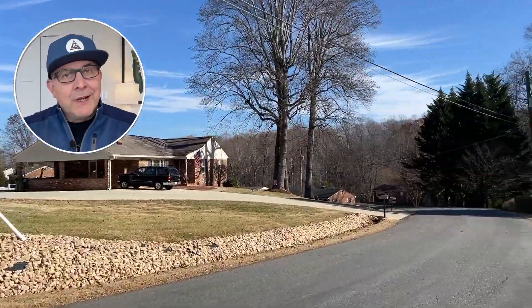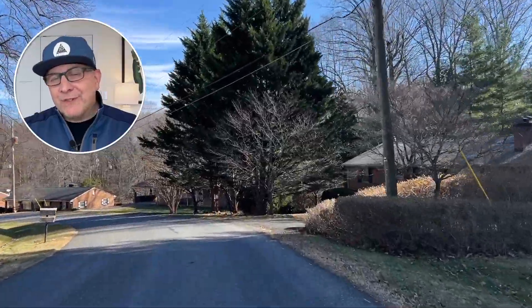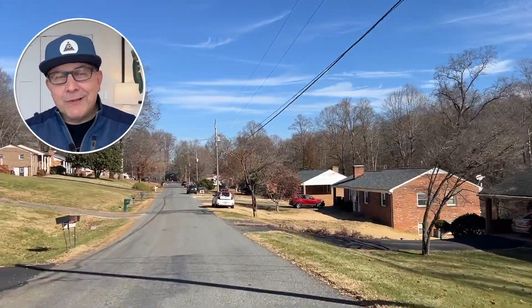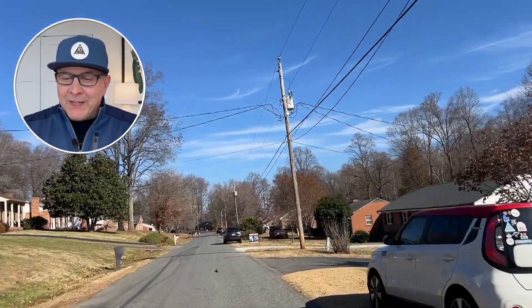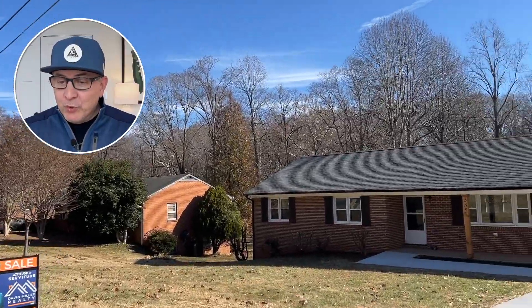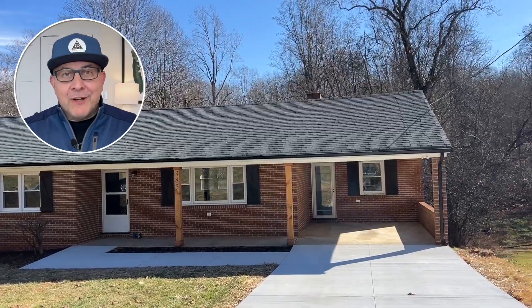Here you can see a carport — lots of carports in this neighborhood. This neighborhood consists of homes built in the 60s and 70s mostly. If you want to learn about carports, you can go back and watch my other video where Jimmy and I talked about carports. Carports are pretty intriguing and I love them. This house kind of has half a carport, which you'll see when we get to the video. The roof is newer, windows are new, and there's a brand new concrete driveway. We'll get all the details when we do the actual walkthrough.